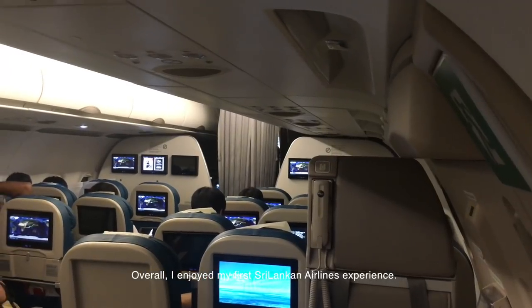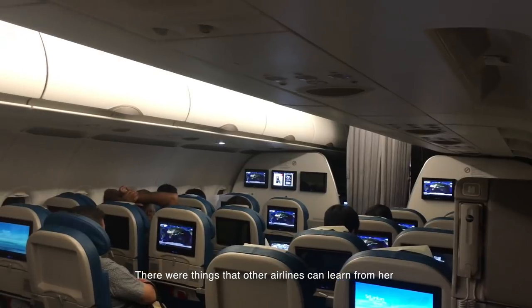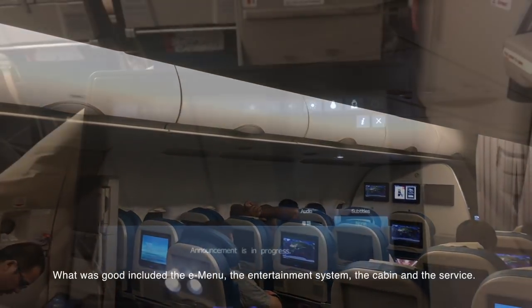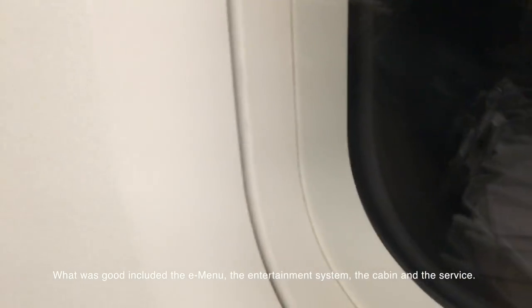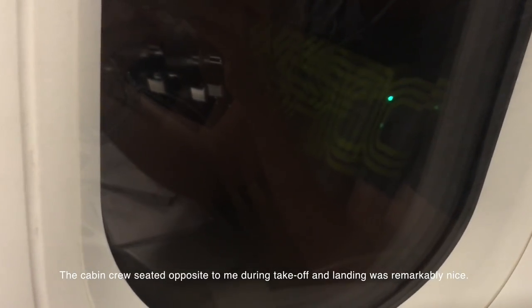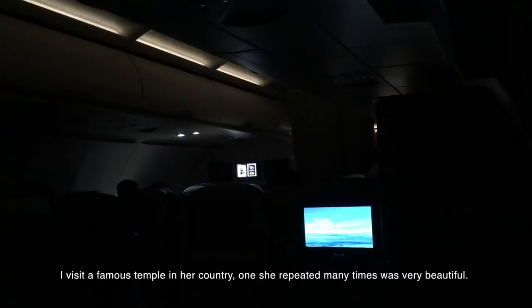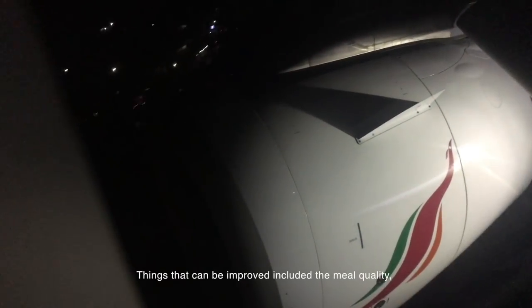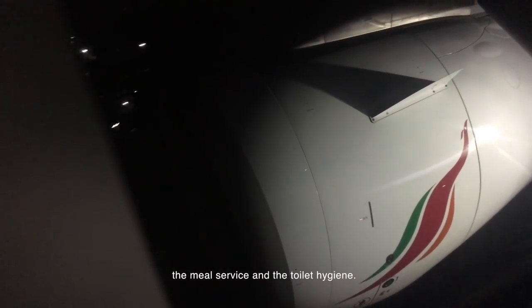Overall, I enjoyed my first Sri Lankan Airlines experience. There were things that other airlines can learn from her, but also things that can be improved. What was good included the e-menu, the entertainment system, the cabin, and the service. The cabin crew seated opposite me during takeoff and landing was remarkably nice — we chatted before disembarkation and she recommended I visit a famous temple in her country. Things that can be improved included the meal quality, the meal service, and the toilet hygiene.